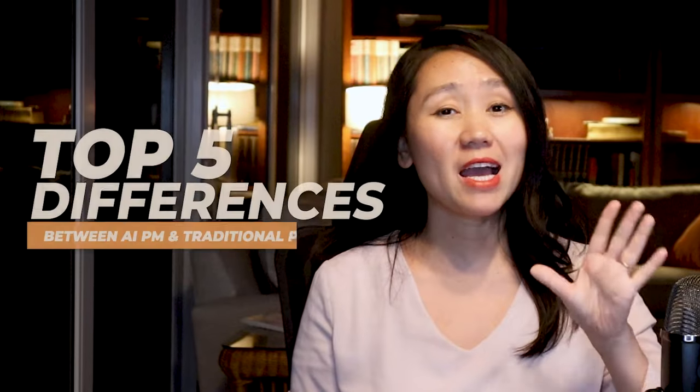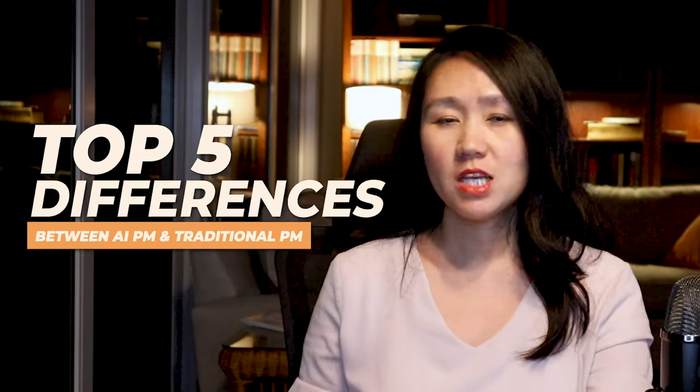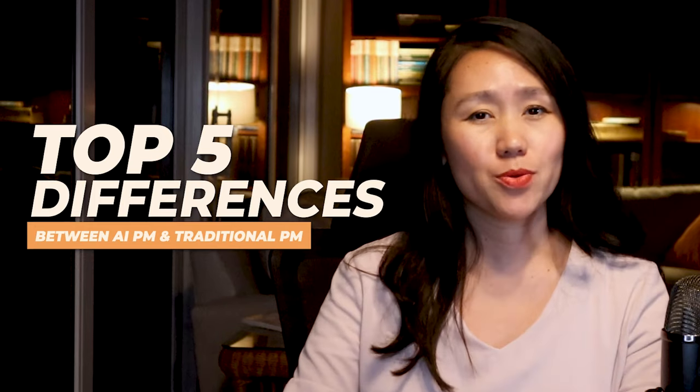In this video, I'm going to break down the top five differences between AI product management and traditional product management to demystify your path to an AI career. Make sure to stay until the end, where I share how technical you need to be to become an AI product manager.